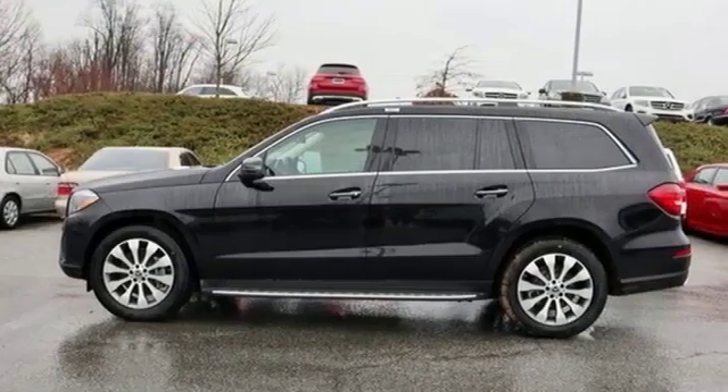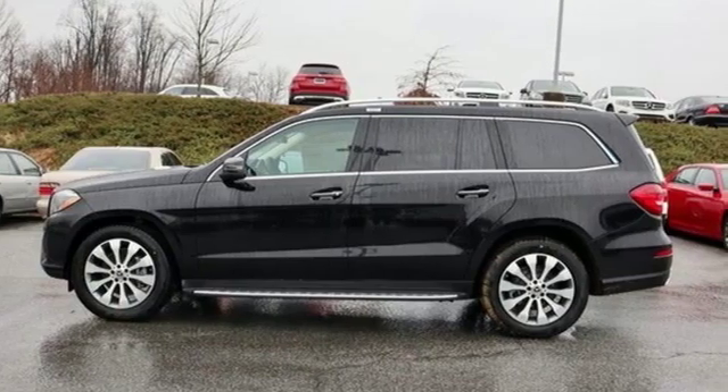Mercedes-Benz — an elevation of innovation. Experience it for yourself today.